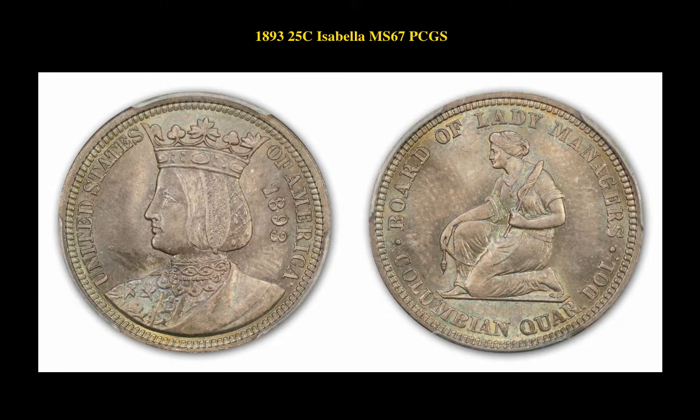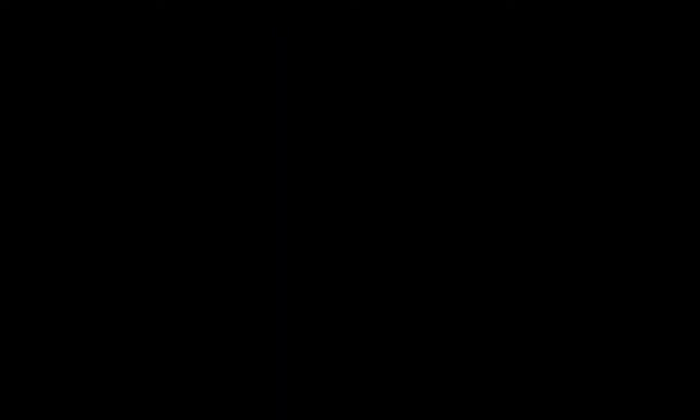The final silver commemorative is a 1893 25 cent Isabella PCGS MS 67, currently for sale at $7,450. The first note is a Friedberg 1133-B $1,000 1914 Federal Reserve Note PMG 30. This rarity is currently for sale at $31,500.